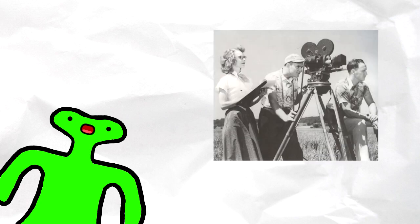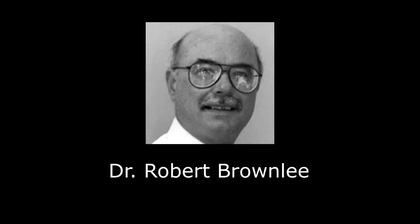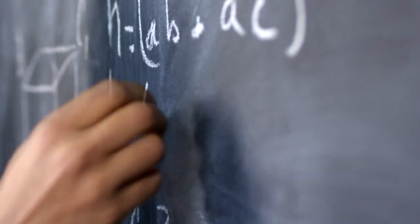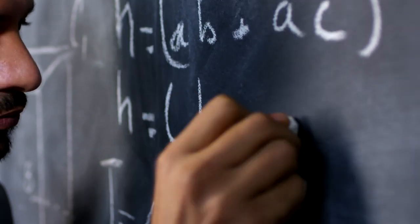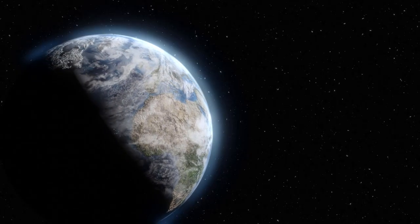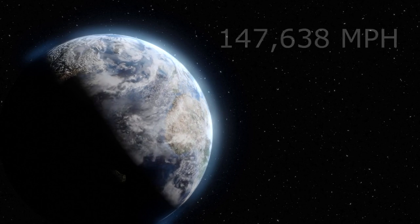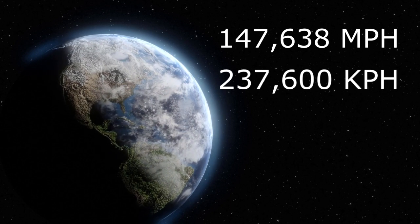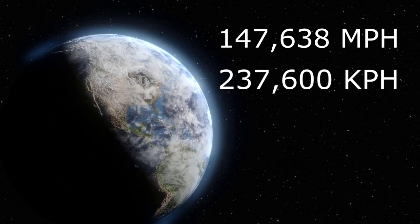The entire test was filmed on a high-speed camera. And while they were reviewing the footage, it was noticed that the manhole cover flew off into the sky so fast that the camera only managed to catch it for one single frame. A man named Dr. Robert Brown Lee saw the video and wanted to find out how fast the manhole cover was actually moving. Using some very advanced math, he determined that it must have been moving at 6 times Earth's escape velocity — that's 146,638 miles per hour, or 237,600 kilometers per hour.